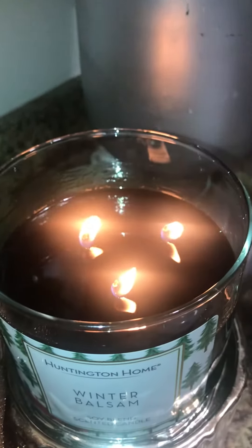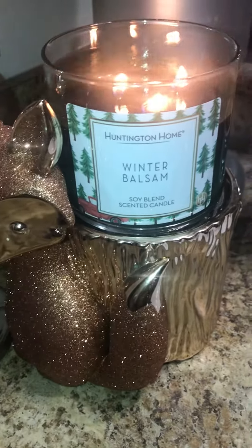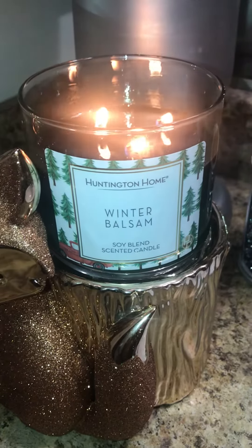But this one is doing the thing, okay? So, again, compared to Fresh Balsam — is it the same? No. Is it worth $3.99? Yeah. Small room friendly? Yeah.